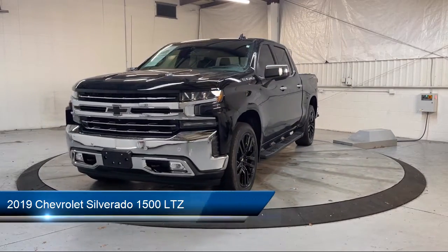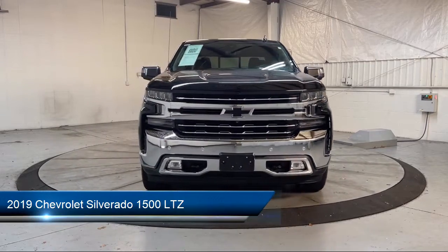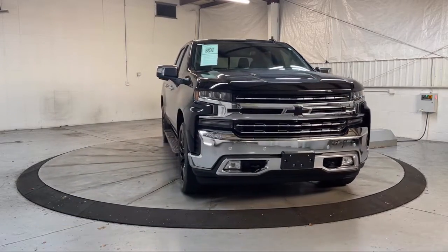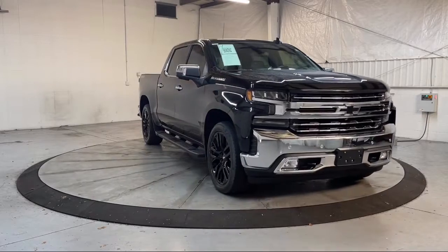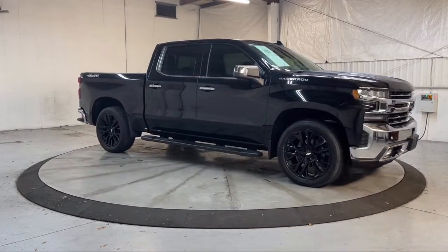This vehicle comes equipped with LTZ Convenience Package 2, Safety Package 2, LTZ Plus Package, Preferred Equipment Group 1LZ, and LTZ Convenience Package.